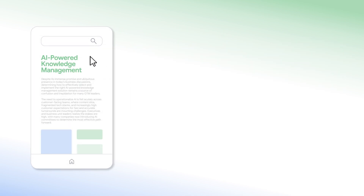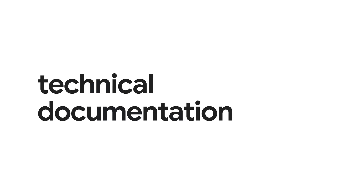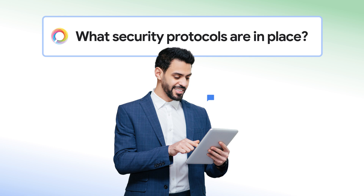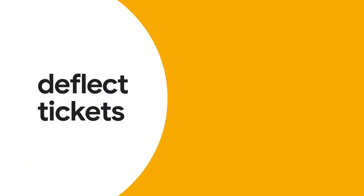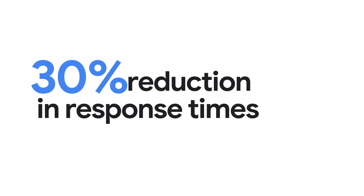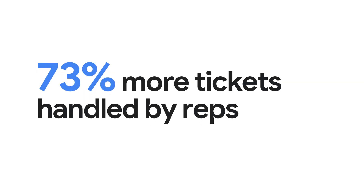Ask AI also leverages your knowledge base, community, and technical documentation to offer customers immediate self-service answers via search and chat. Deflect tickets, reduce average response times by over 30%, and enable your reps to handle up to 77% more tickets.